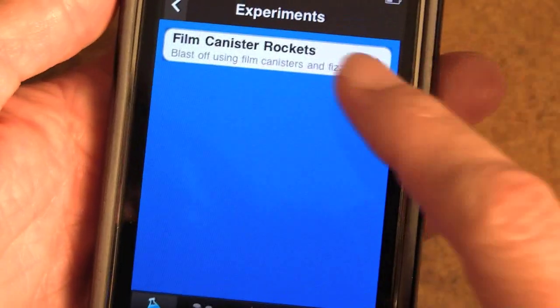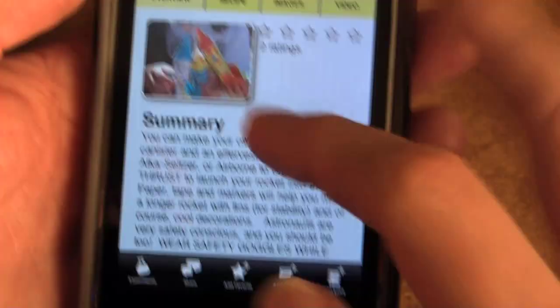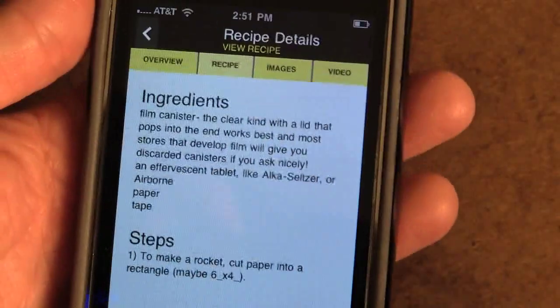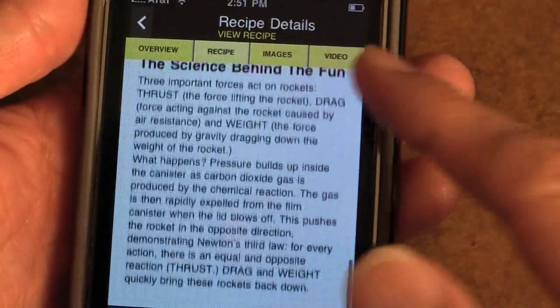Now remember, this is testing so there will be more experiments as we go along. But when you go to the experiment page, you will see a summary and the ages and how long it would take. You will see the recipe so you can clearly figure out if you have this in your house and if you have enough time to do this.